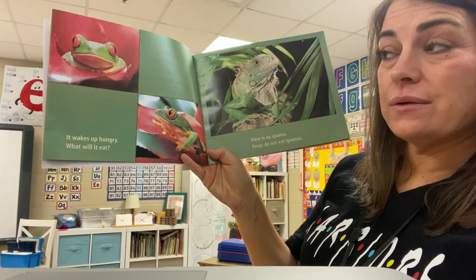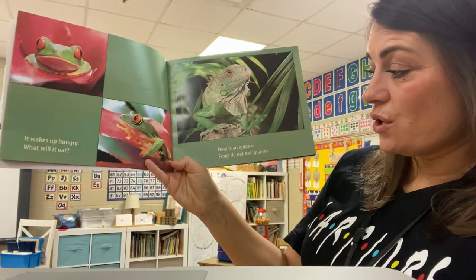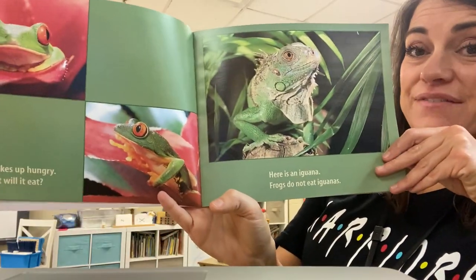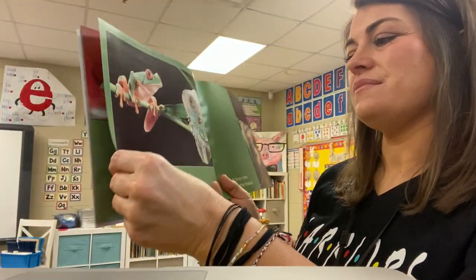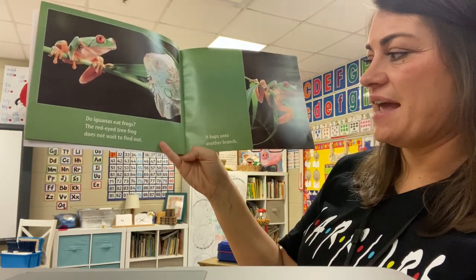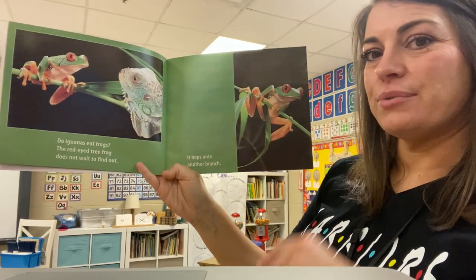It wakes up hungry. What will it eat? Here is an iguana. Frogs do not eat iguanas, but they do live in the rainforest. Do iguanas eat frogs? The red-eyed tree frog does not wait to find out. It hops onto another branch.